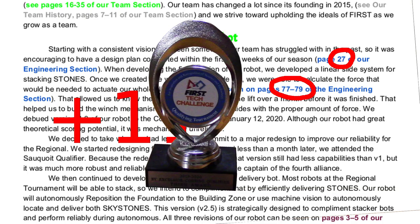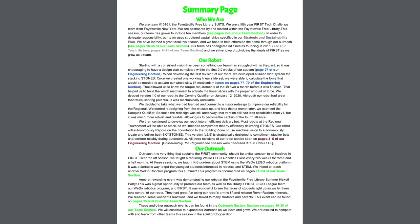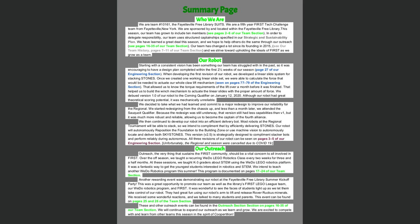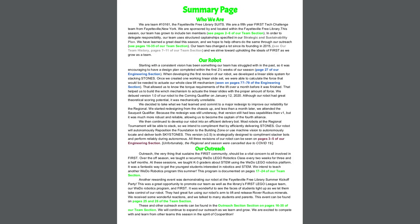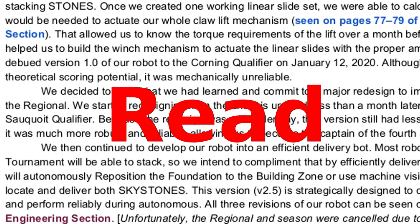We didn't catch this, and we submitted our notebook with faulty page number summary page references to both of our qualifiers. Yet we still somehow received a Think Award. We divided our summary page into three topical sections, which we think is better than trying to go through the whole season chronologically. Last year we put lots of little pictures on the summary page, but we abandoned that this year — it's hard enough to fit everything we want to say onto one page even without pictures. Please proofread your summary pages. A lot.